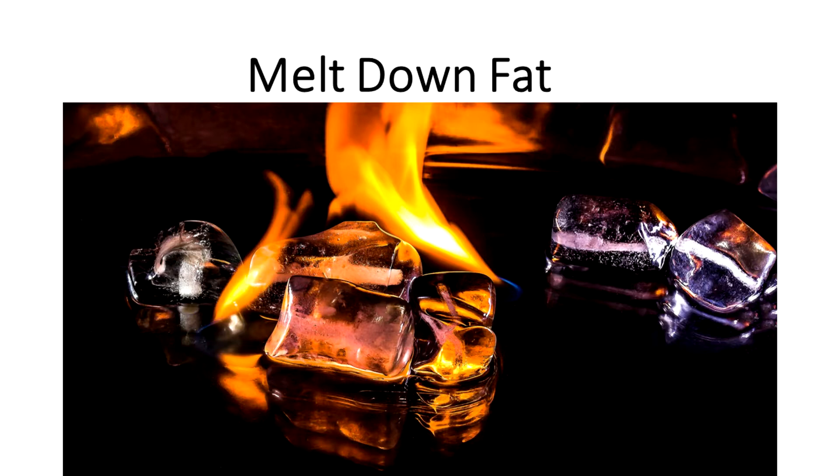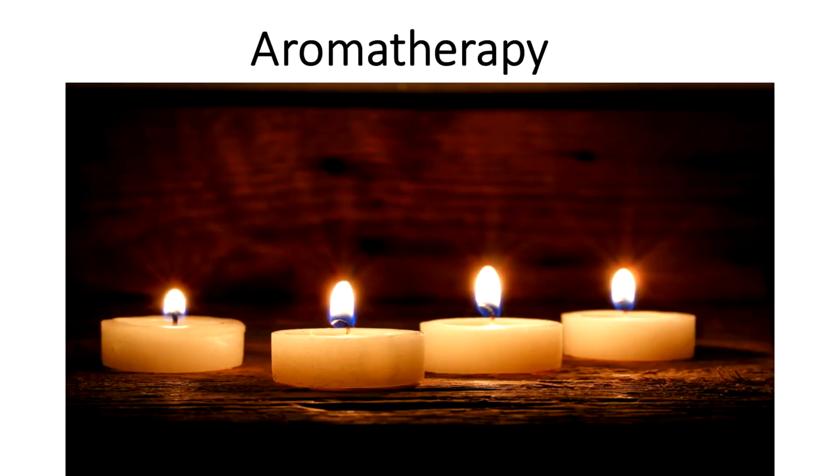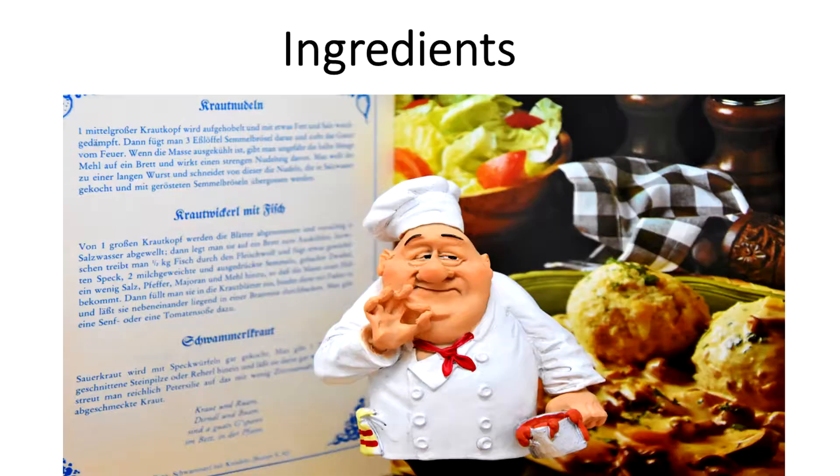There are also wraps that detoxify using aromatherapy and special herbs, as well as those that use a combination of compressions to relieve you of cellulite problems. In using cellulite wraps, be extra cautious of the ingredients used.